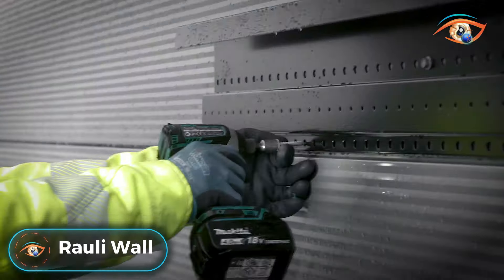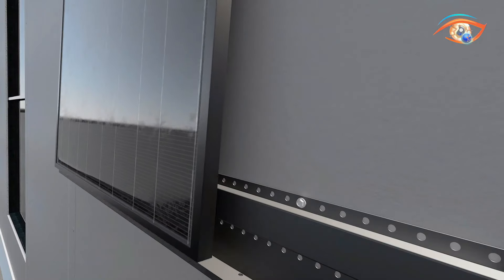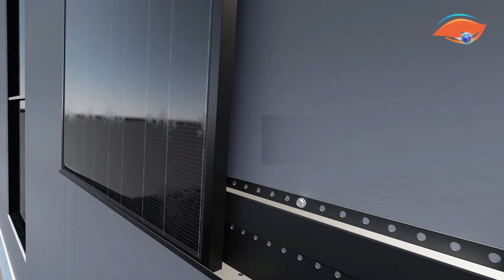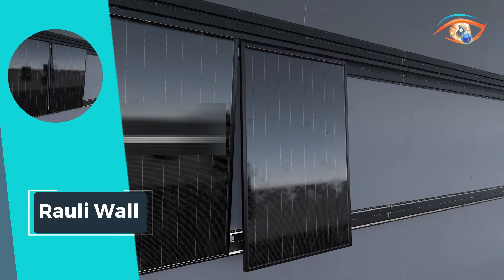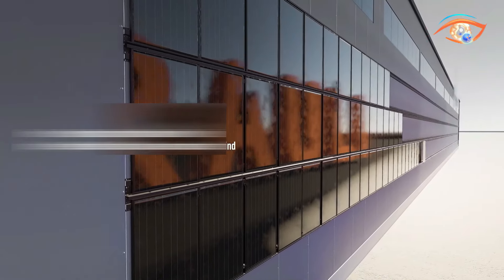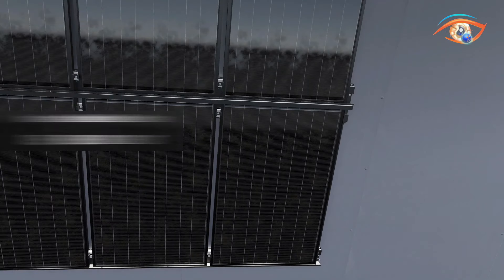The Raleigh Wall introduces simplicity and efficiency to solar panel installations with its user-friendly wall mounting system. Recognizing the limitations posed by roof surface area and load bearing capacities, this innovative solution offers an alternative for solar panel placement. The easy slide method employed by Raleigh Wall allows solar panels to effortlessly float between upper and lower elements. This ingenious design not only simplifies the installation process but also eliminates the need for physical exertion from technicians. By providing a straightforward and easy to use system, Raleigh Wall opens up new possibilities for solar energy adoption, ensuring that harnessing the power of the sun becomes accessible to a wider range of buildings and structures. Embrace the future of solar installation with Raleigh Wall, where simplicity meets sustainability.